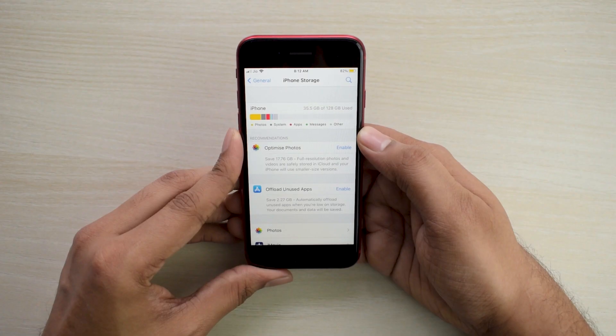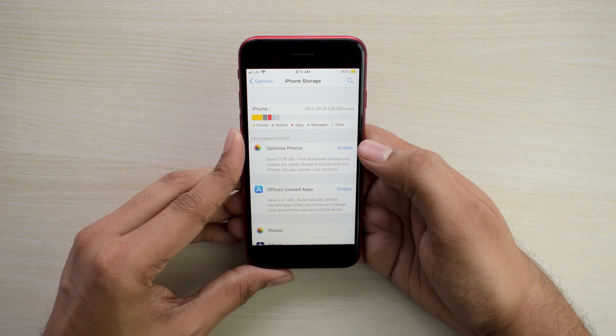The storage on the phone is non-expandable, starting at 64 GB and going up to 256 GB. Personally, I think it's criminal that Apple is still selling 64 GB variants. I have the 128 GB variant and find it's enough for most use case scenarios.